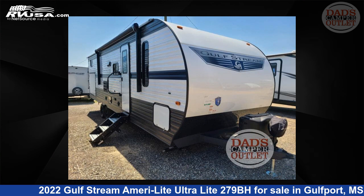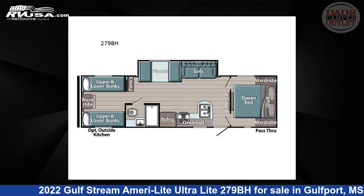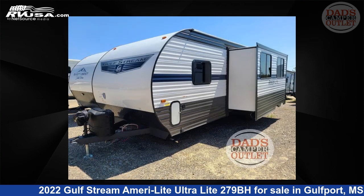This 2022 Gulfstream Ameri Light Ultralight 279BH is a travel trailer RV. It is located in Gulfport, Mississippi, 39503, and is offered for sale by Dad's Camper Outlet.